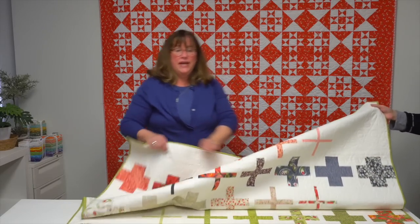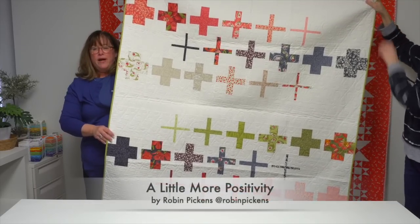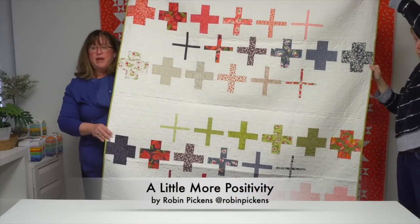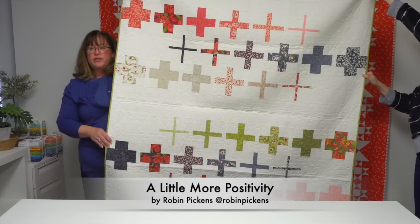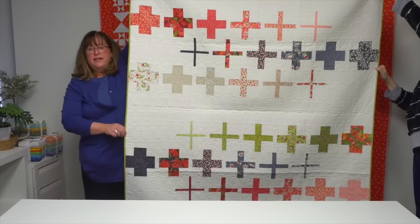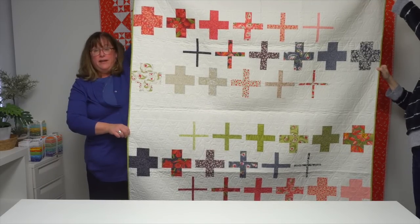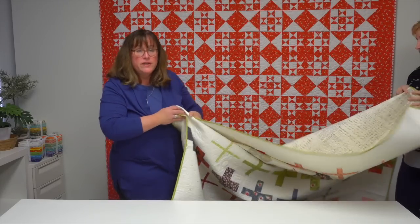Last but certainly not least is a quilt from designer Robin Pickens called A Little More Positivity. Robin's favorite block is the plus sign block, shown in all sorts of chunky and narrow sizes with a variety of colors that gradate across the quilt. If you love these quilts, look for Moda All-Stars All-Time Favorites — available wherever you buy books or at shopmartingale.com.